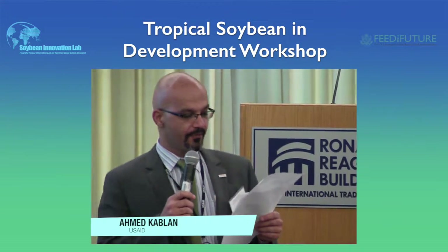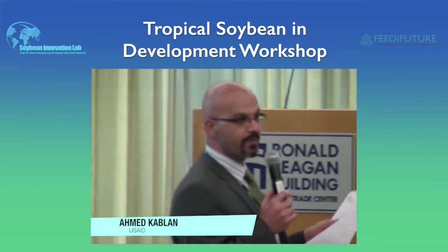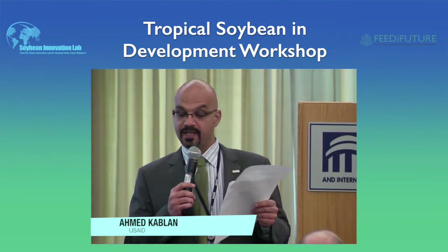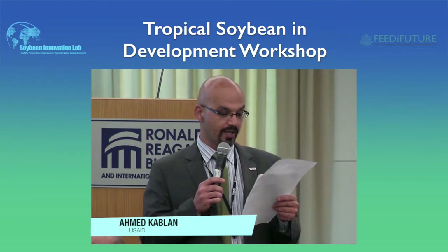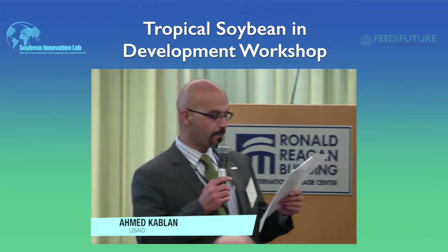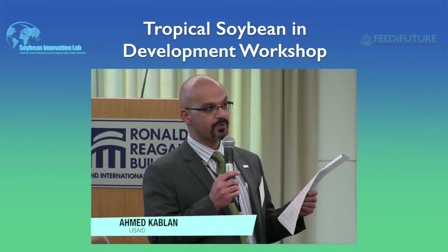Today's event is focused on the need of soybean practitioners to become successful developers for soybean. As we all know, soybean is not a native crop for Africa. Soybean is a commercial and stable crop that is foreign to current agriculture portfolios for small and medium holders. During this workshop, we will learn more about tropical soybean for development, about some of the challenges, and about the problems and potential solutions for them.